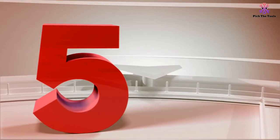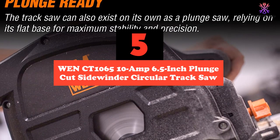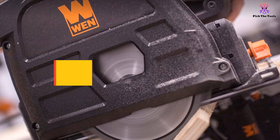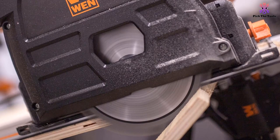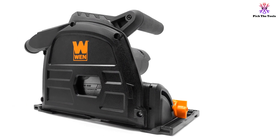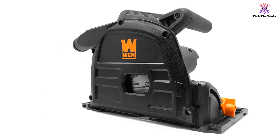Starting at number 5, we have the WEN CT1065 10 Amp 6.5-Inch Plunge Cut Sidewinder Circular Track Saw. Track saws can be undeniably expensive. That's why we like the WEN CT1065. If you are trying to keep your budget under control and don't need a saw with the utmost in power or extra features, this is a fine plunge saw that does a great job of making accurate cuts across plywood and similar materials.